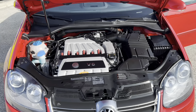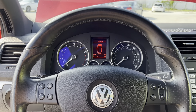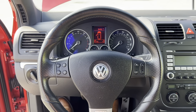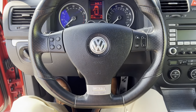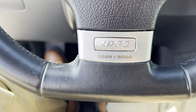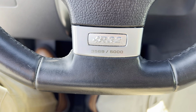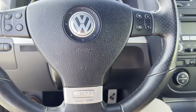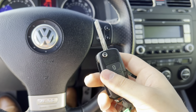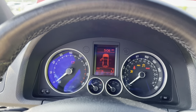One detail I did want to show off is the R32 steering wheel. As you can see, it's unique to the R32 and does have the R32 badge — number 3,569 of 5,000. I also wanted to show off the key, which has the old Volkswagen logo on it — pretty neat.